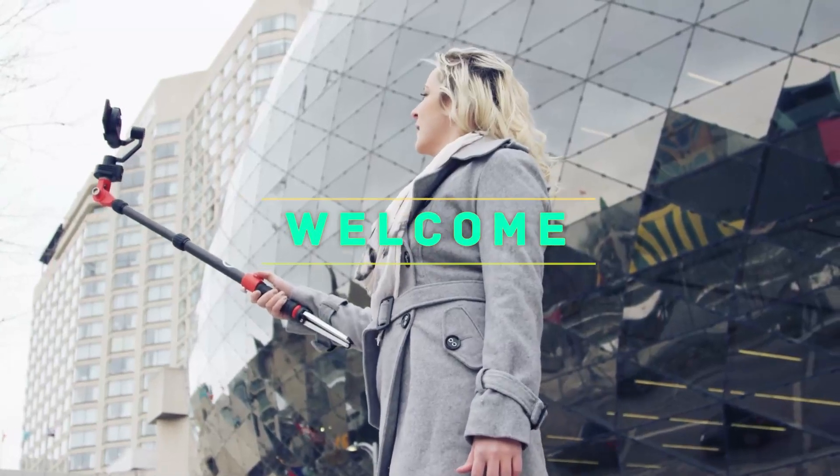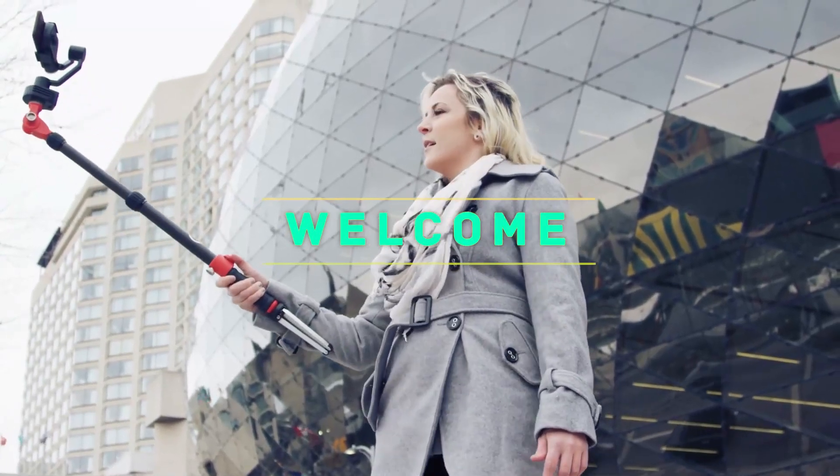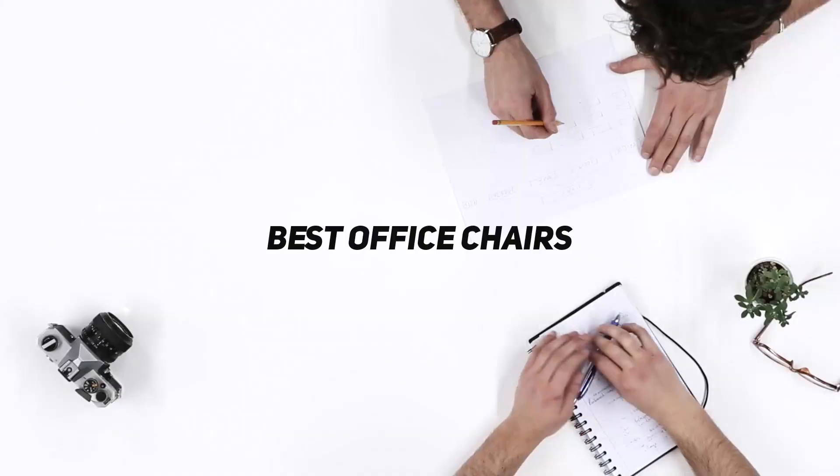Hey, welcome back to my channel. In this video I'm going to talk about the top five best office chairs.